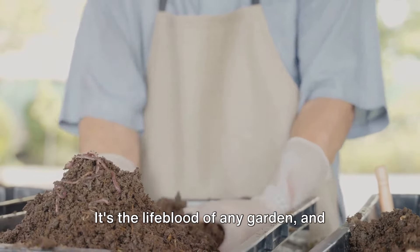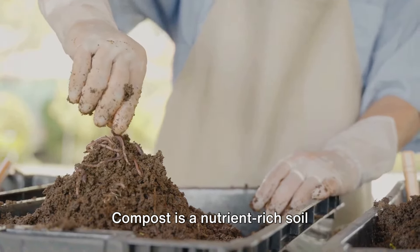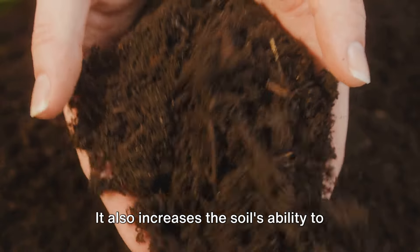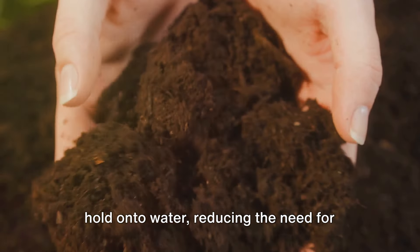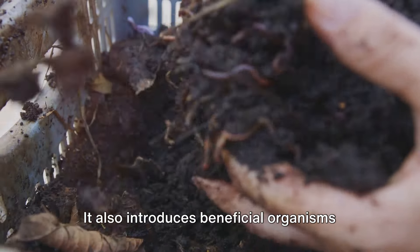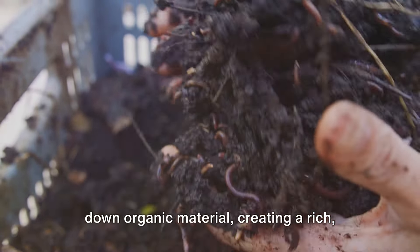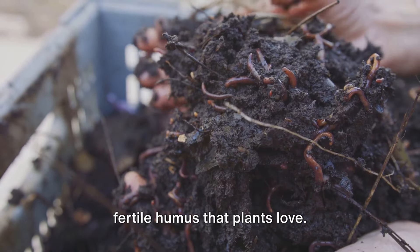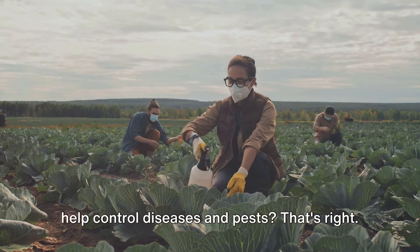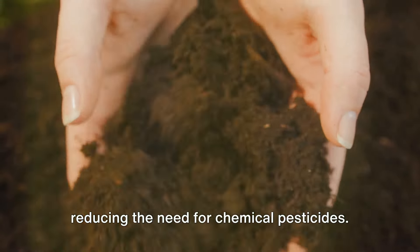Now let's talk about soil. It's the lifeblood of any garden, and composting enriches it like nothing else can. Compost is a nutrient-rich soil conditioner that improves the structure, texture, and aeration of the soil. It also increases the soil's ability to hold on to water, reducing the need for frequent watering. Composting also introduces beneficial organisms to the soil. These hard-working little critters break down organic material, creating a rich, fertile humus that plants love. And composting can also help control diseases and pests — the beneficial organisms in compost can help suppress plant diseases and pests, reducing the need for chemical pesticides.